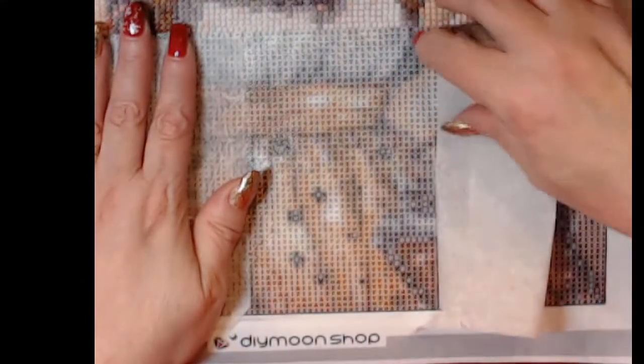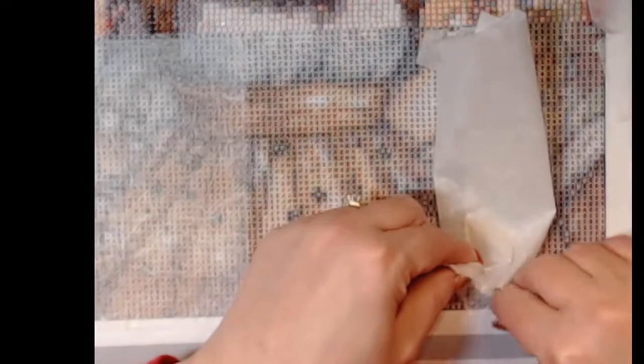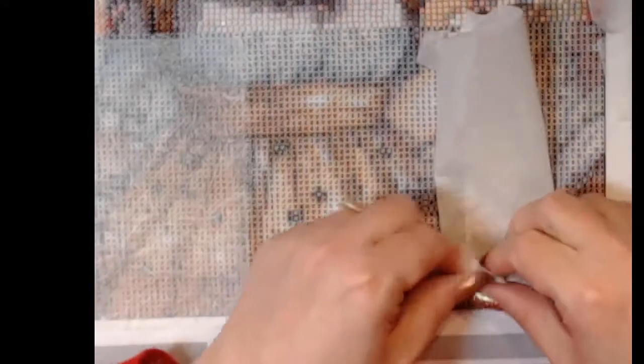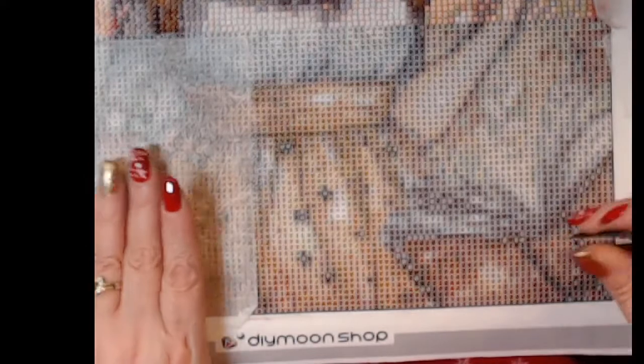This is the parchment paper I have used on all diamond painting kits, and this one doesn't seem to want to cooperate so I have to throw that one out. Hi Lisa, how are you?